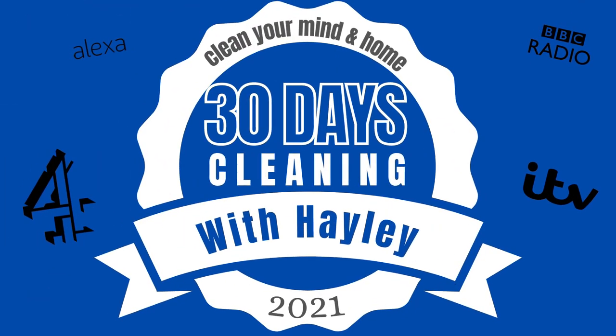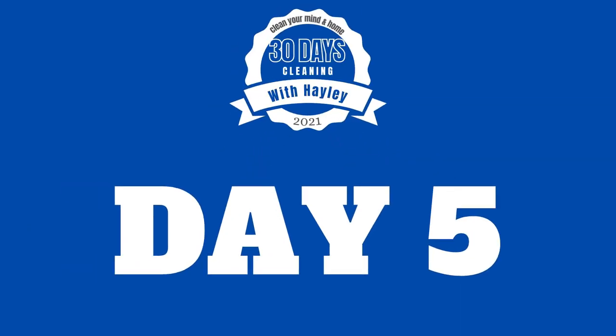Welcome to day five of the 30 days of cleaning with me, Hayley. Today is the vlog that I want all of you to get behind, and I'm going to tell you why. We are going to be cleaning and organising our wallets and purses, but there's a catch — I don't just mean our physical ones, I mean our digital purses and wallets too.